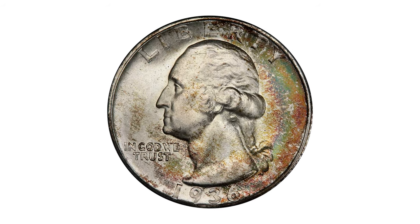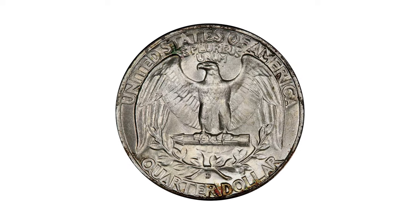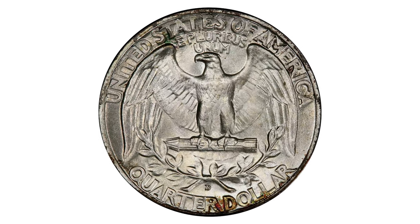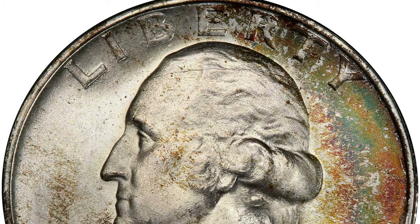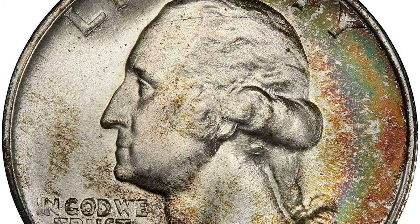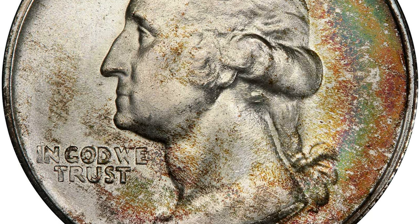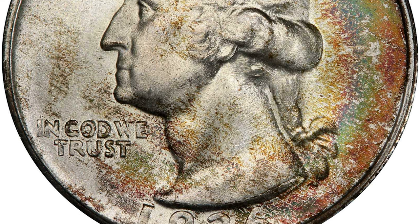Hey everyone, this is a 1936D Washington Quarter in MS-67+. 1936D quarters were overlooked, but years later it was found that there were not many gem coins in existence. This is an exceptionally smooth and attractive example of a conditionally challenging Denver Mint Washington Quarter issue.